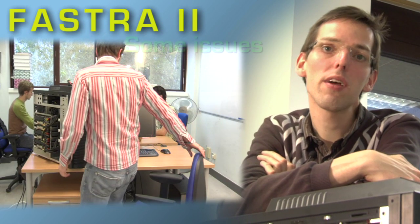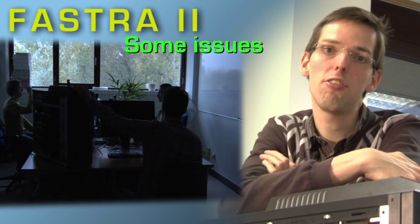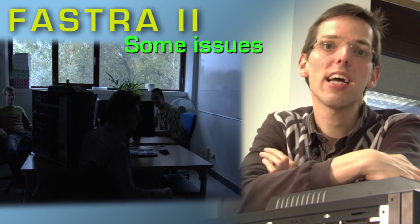We are currently still working on this system, as we are encountering some problems in getting it stable. So, if you want to know more about the status of our work, check out the website.